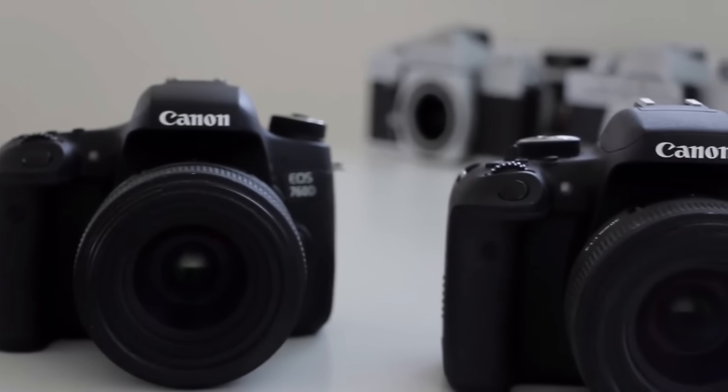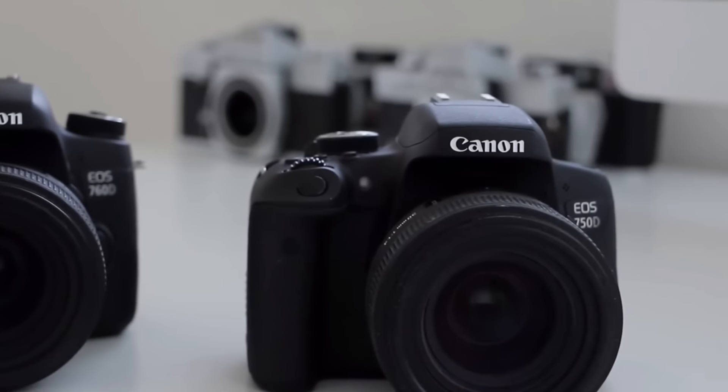Here's what we know about the 77D. So in 2015 Canon released two new cameras, the T6i and the T6s. If you're outside of America, like I am in Australia, these were called the 750D and the 760D.